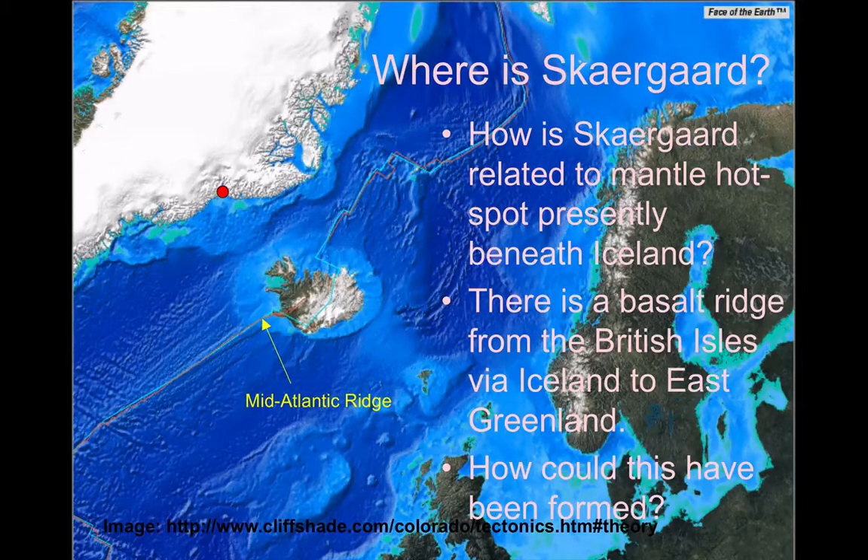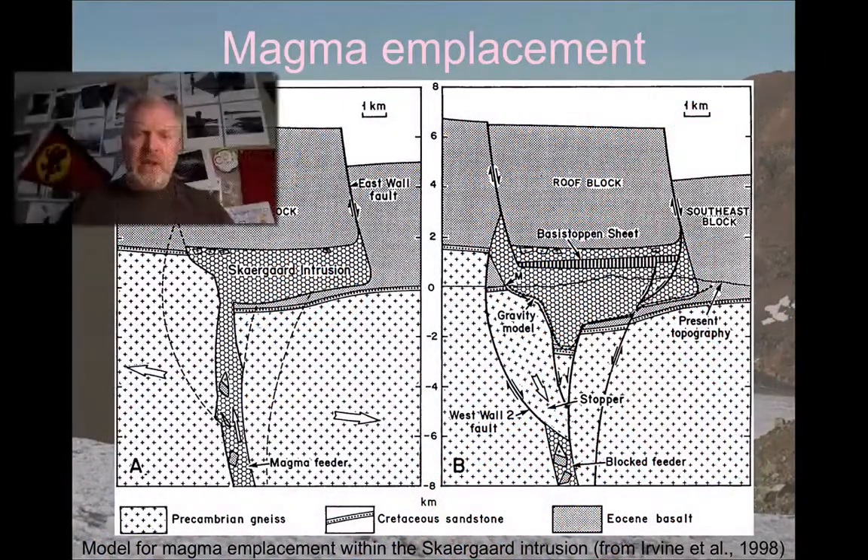We need to think about how Skaergaard could have formed — it's a bit different. This model shows how the magma is actually emplaced. You can see it's a fault-driven process. We've got a whole series of normal faults, which is what we'd expect with crustal tension related to the opening of the Atlantic Ocean. We seem to have a large roof block where the top of the basement rock is falling away and dropping down because of the faulting, and that gap being filled as it falls with magma, trapping a large body of magma in a chamber several kilometres below the surface.